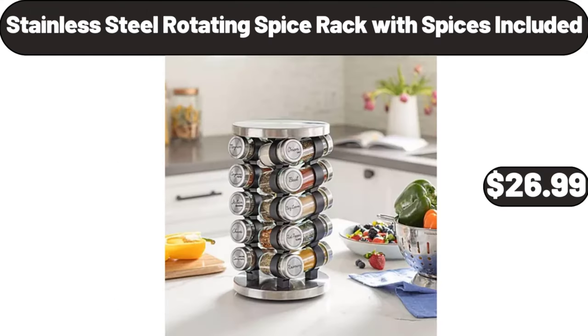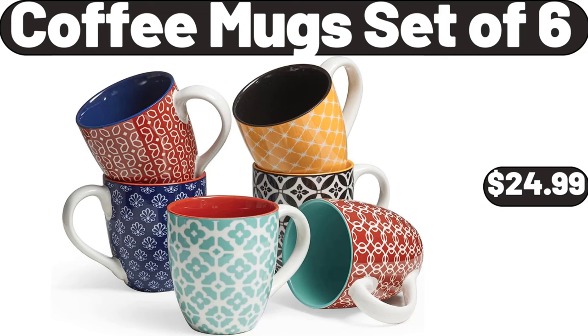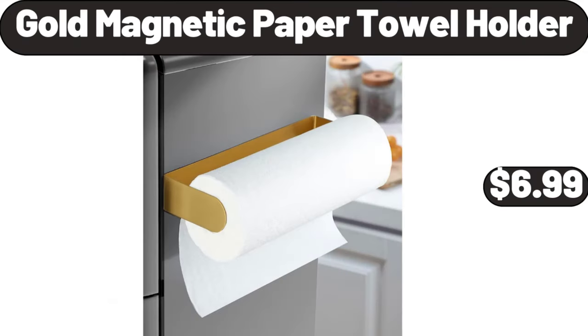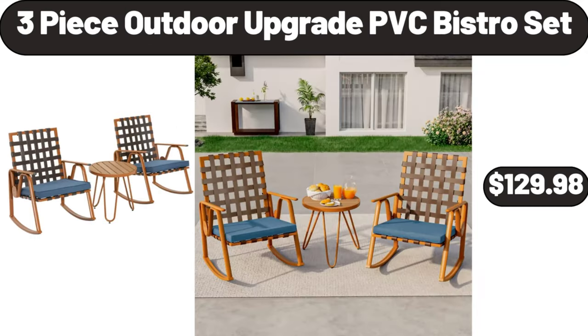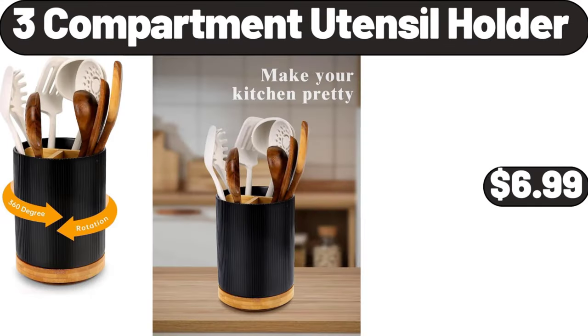Stainless Steel Rotating Spice Rack with Spices Included $26.99. Bamboo Tea Storage Organizer $12.99. Coffee Mugs Set of 6 $24.99. Gold Magnetic Paper Towel Holder $6.99. 3-Piece Outdoor Upgrade PVC Bistro Set $12.98. Coffee Mugs Set of 4 $12.99. 3-Compartment Utensil Holder $6.99.